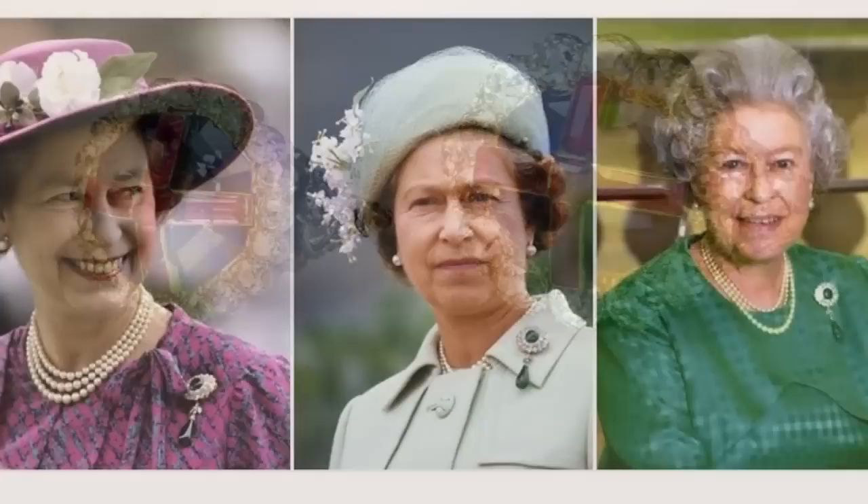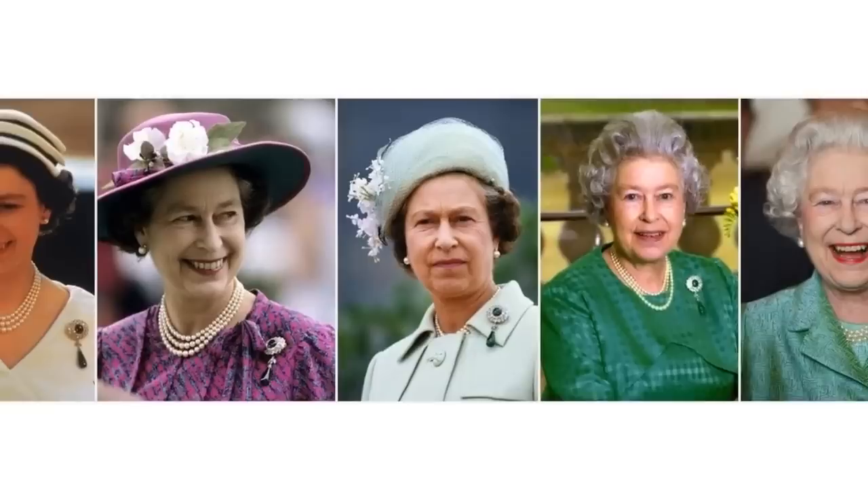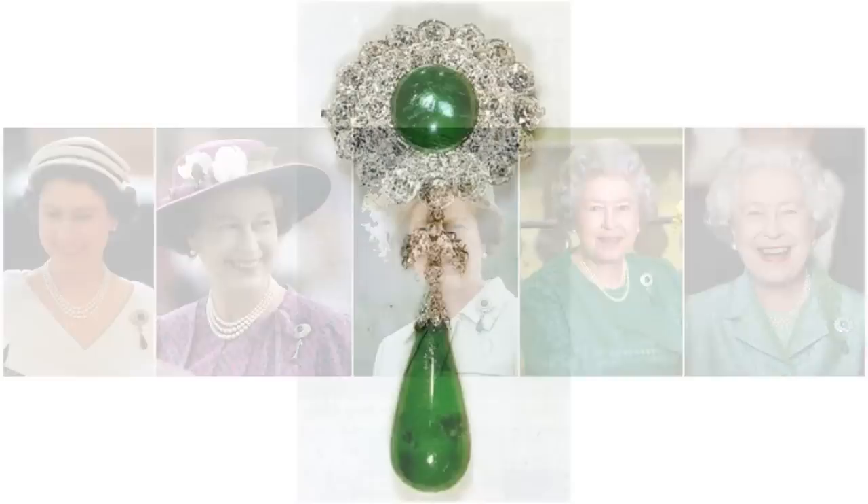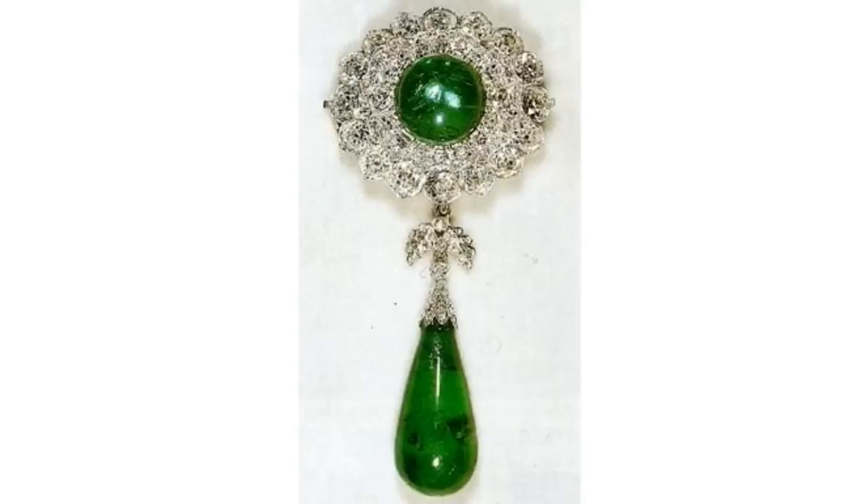The Round Cambridge Emerald Brooch. The round cabochon emerald surrounded by two rows of diamonds was first owned by the Duchess of Teck. She used it as a detachable piece on a stomacher. The top portion can be worn without the pendant, but the Queen almost always wears the brooch with the pendant attached.